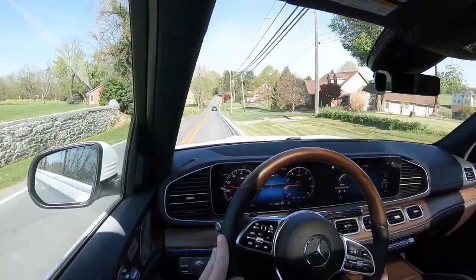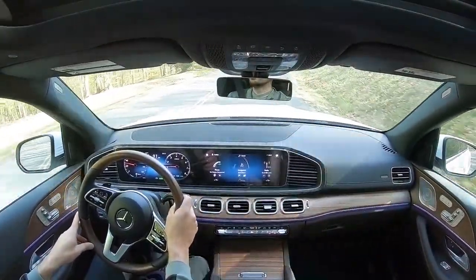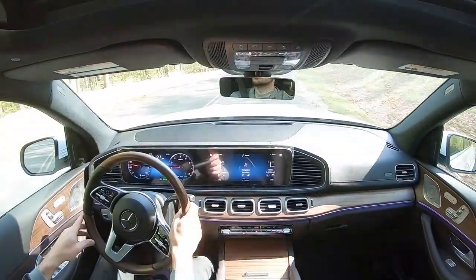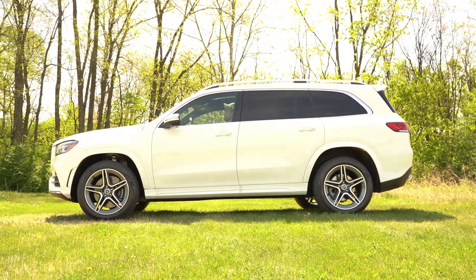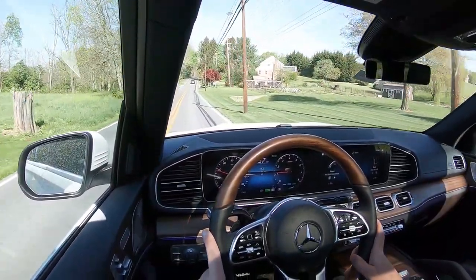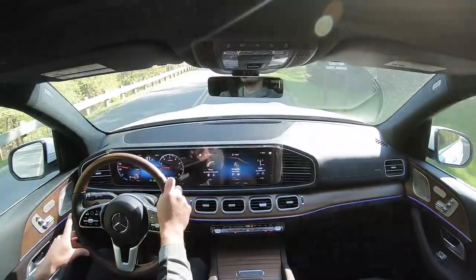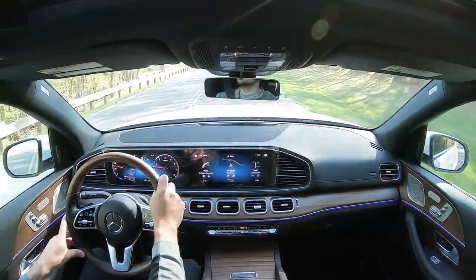Mercedes takes it a step further with a self-leveling air suspension, giving you the ability to adjust ride height. In Sport mode, the vehicle lowers for better aerodynamics and acceleration; in Comfort mode it raises up for a more comfortable ride. Because of both the air suspension and the adaptive variable suspension, this thing delivers an incredibly smooth ride — definitely among the best, without a doubt.